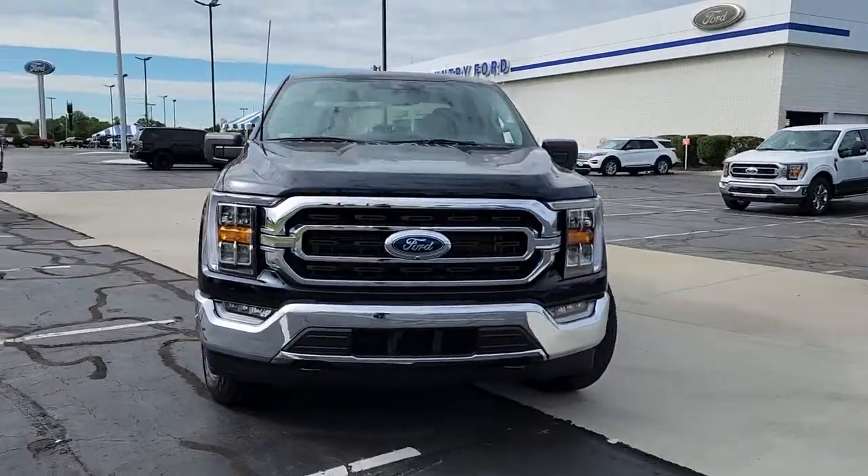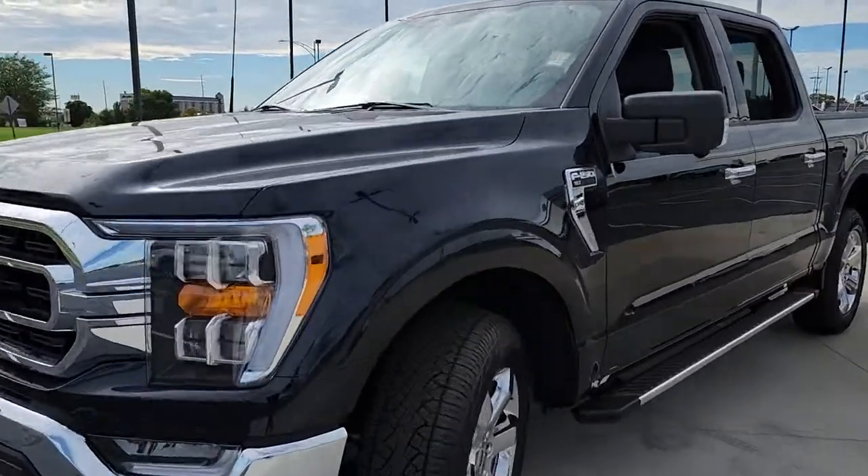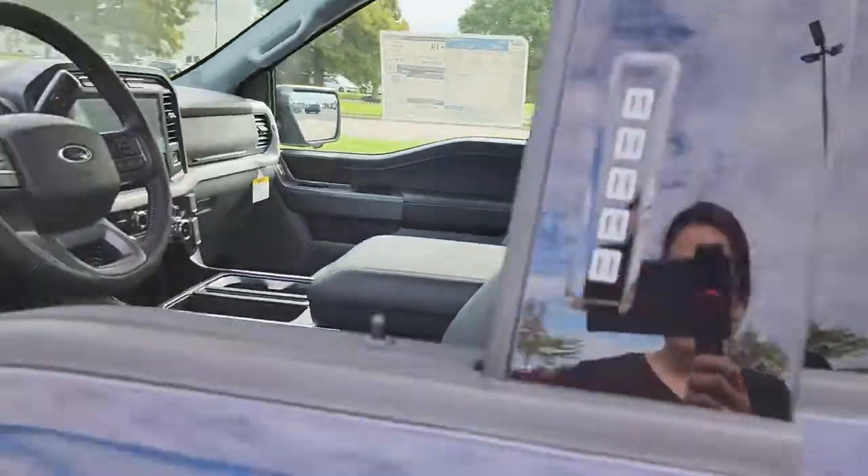Go home happy with the 2022 Ford F-150. This rugged F-150 is ready for work, off-roading, or a little R&R.